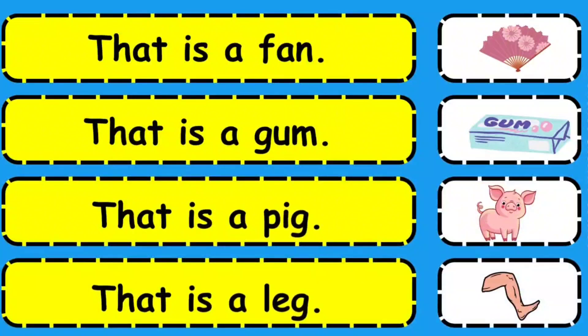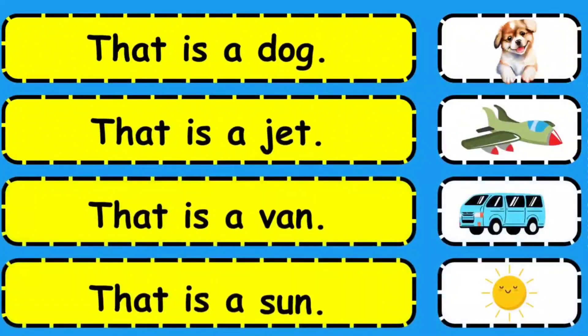That is a fan. That is a gum. That is a pet. That is a leg. That is a dog. That is a jet. That is a wane. That is a sun.